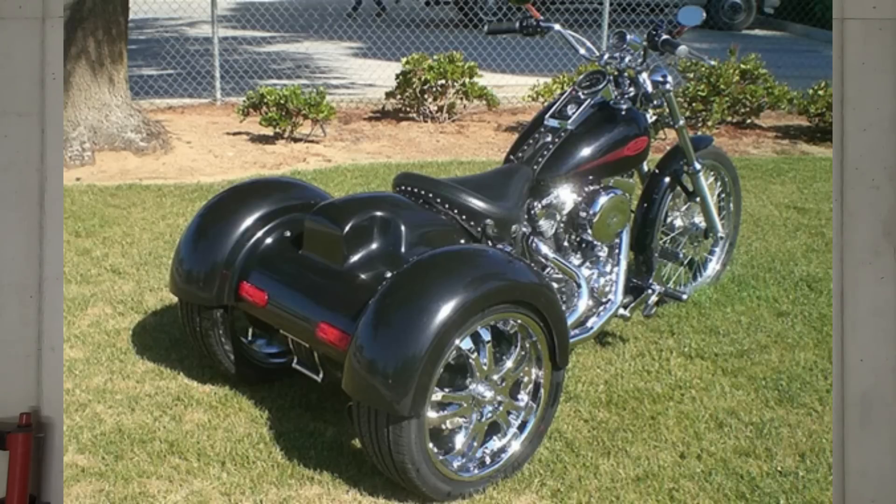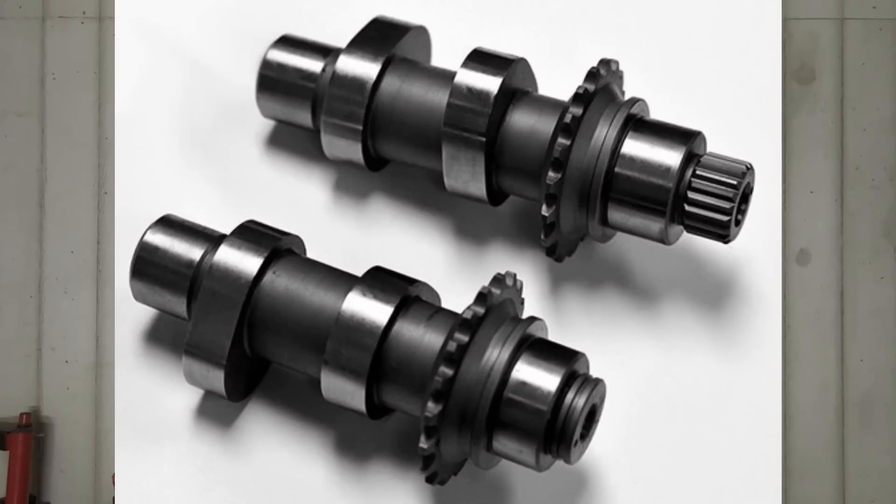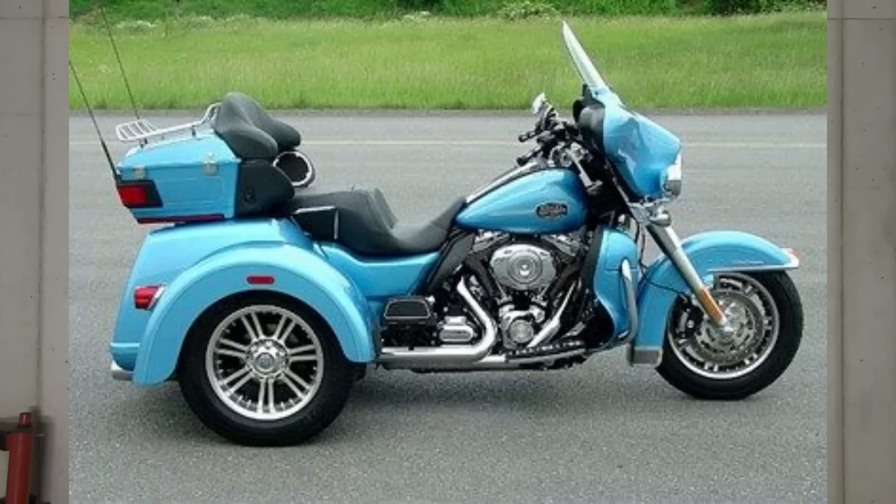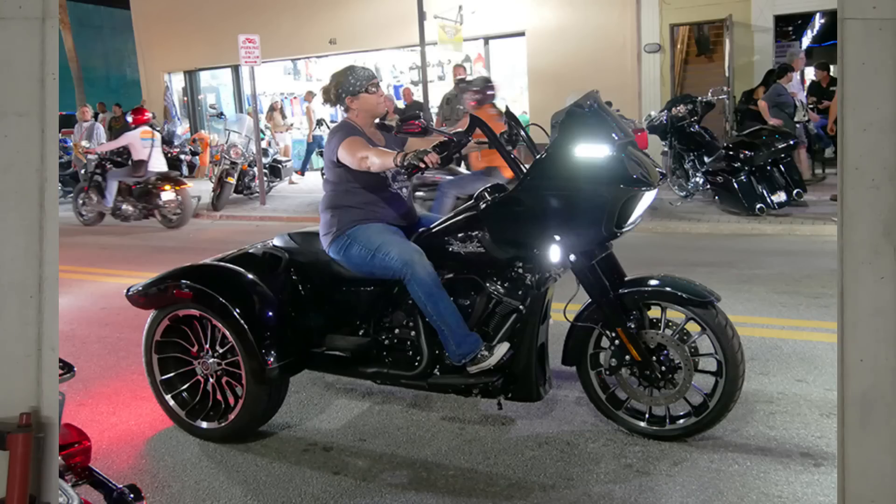One cam that is excellent for a trike is the Wood TW7H. This is a monster cam for torque and it works flawlessly with your stock valve train, stock valve springs, and even your factory lifters — it's just a direct bolt-in cam. In a TwinCam 103, the TW7H nets about 115 foot-pounds of torque and just under 100 horsepower, and you're already at about 90 foot-pounds of torque at 2,300 RPM. That is the kind of torque you want with a trike.